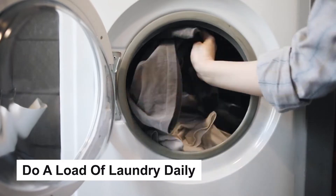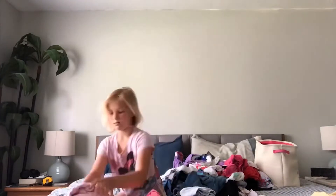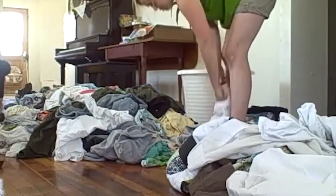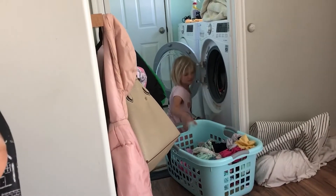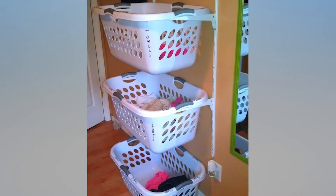Do a Load of Laundry Daily. A daily laundry habit is life-changing. Put in a load before heading out to work. Or, if your washing machine has a delayed start cycle, you can set it to run right before you get home. You can transfer damp clothes to the dryer after dinner and fold them when watching TV. Putting away one load of laundry takes no time at all. If you can't decide what to wash, use a laundry sorting hamper and grab the one that has the most clothes.